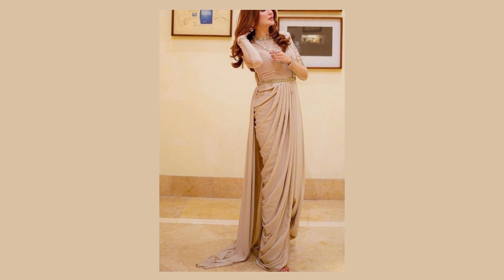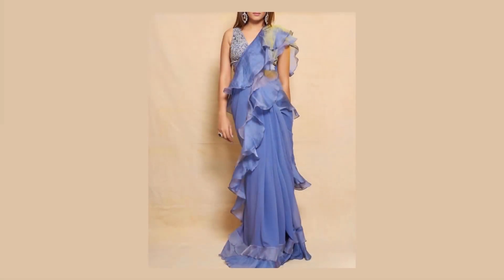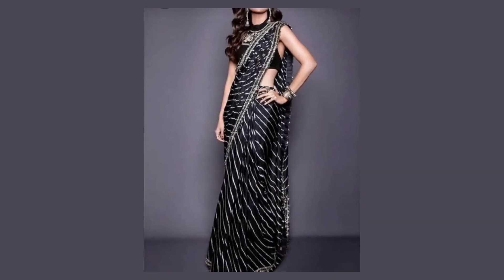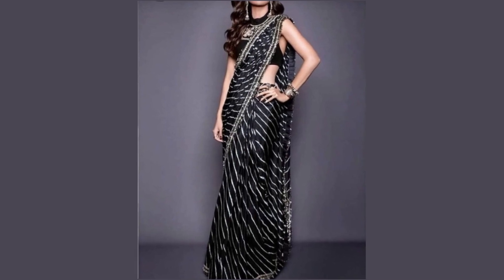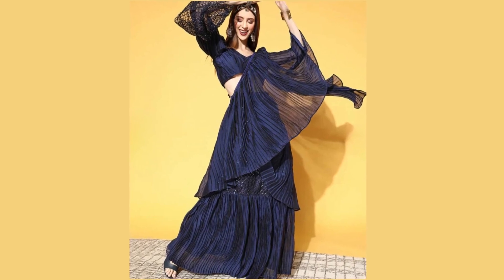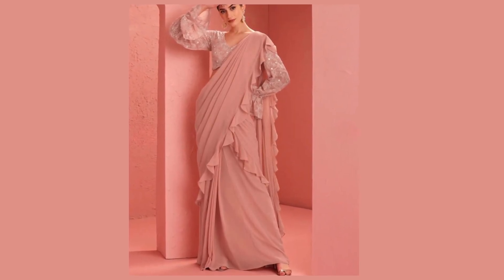Get inspired by fashion-forward ensembles that exude confidence and poise. Let's embrace the versatility of sari and witness how they effortlessly adapt to the pace of modern life. Whether you are a sari lover or you want a timeless attire, our collection promises something extraordinary for everyone.